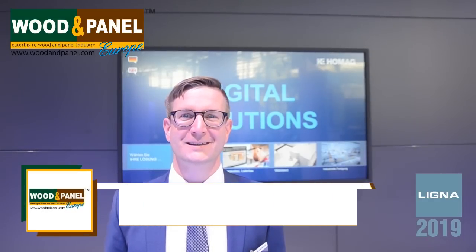Hello, I am at the HOMAC City in Ligna 2019 with Christian. Christian, how are you? I am fine. Good to meet you. Same here.